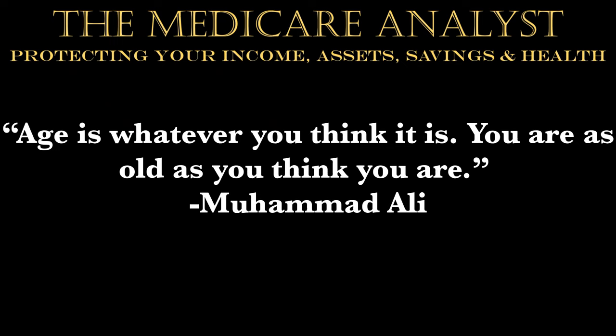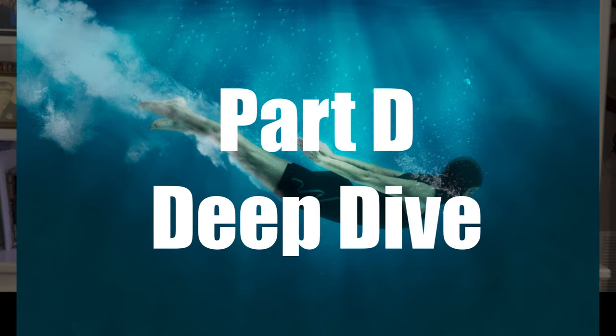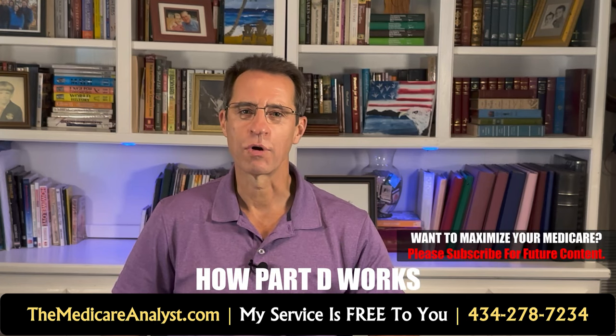This is a real deep dive into Medicare Part D. In this video, I'm going to break down how they work, the financials, help with costs, the Medicare prescription calculator, drug plan issues seniors have to deal with, and then some solutions to make Part D better. Let's start with how they work.